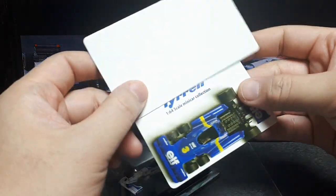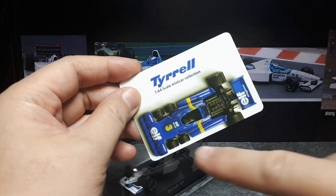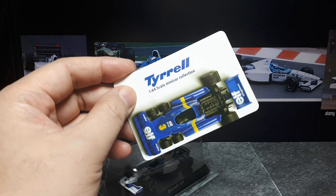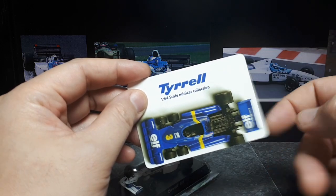It's interesting. Tyrell was never like one of those pinnacle F1 race teams. It's just that they're known for this six-wheeler which actually is probably my favorite F1 car. And someone at Kyosho liked them enough that they actually put out a whole car collection around this brand.